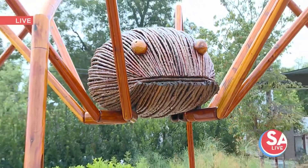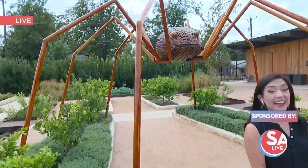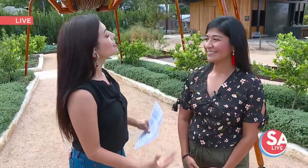Yes, it is opening weekend of the David Rogers Big Bugs exhibit at the San Antonio Botanical Garden. And guys, as you can see, these bugs are huge — all 10 of them larger than life. Joining me now is Ileana Rodriguez, Director of Marketing here at the San Antonio Botanical Garden, to tell us more.